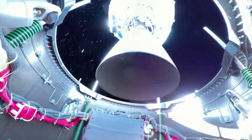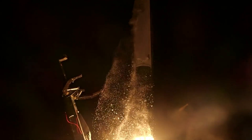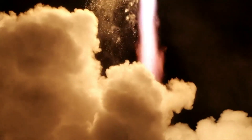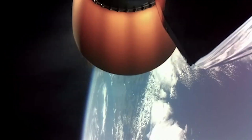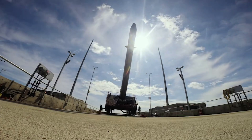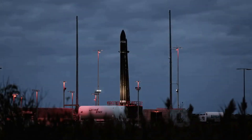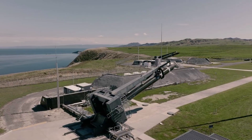Rutherford is an electric-pumped LOX/kerosene engine specifically designed for the Electron launch vehicle. The engine adopts an entirely new electric propulsion cycle, making use of brushless DC electric motors and high-performance lithium polymer batteries to drive its propellant pumps. This cuts down on much of the complex turbomachinery typically required for gas generator cycle engines, meaning the Rutherford is simpler to build but can achieve 90% efficiency. Rocket Lab also highlights that Rutherford is the first oxygen/hydrocarbon engine to use additive manufacturing for all primary components, including the thrust chamber, injector pumps, and main propellant valves.